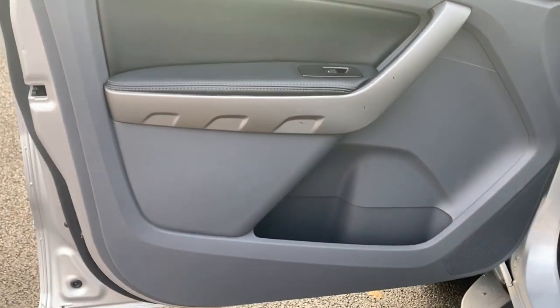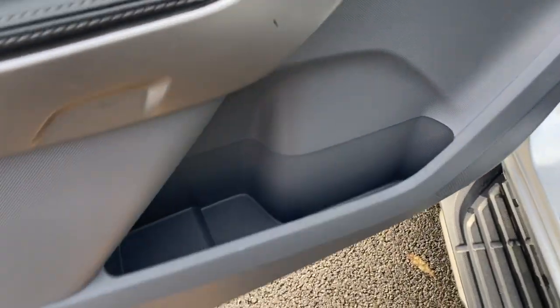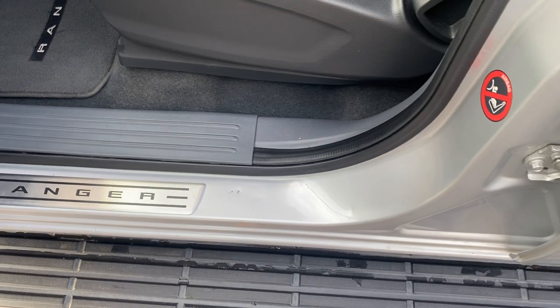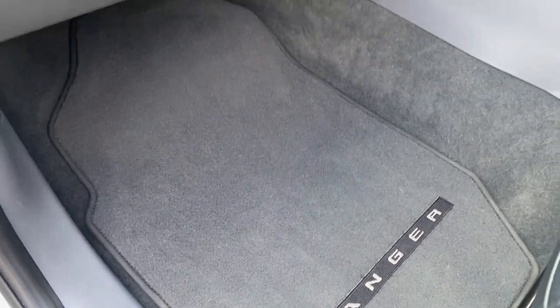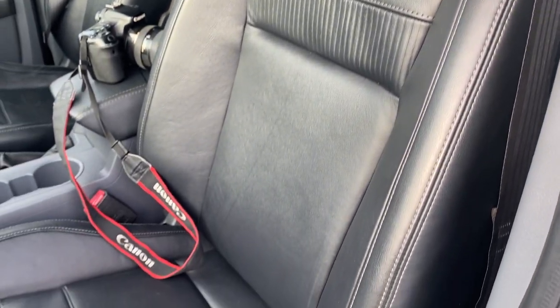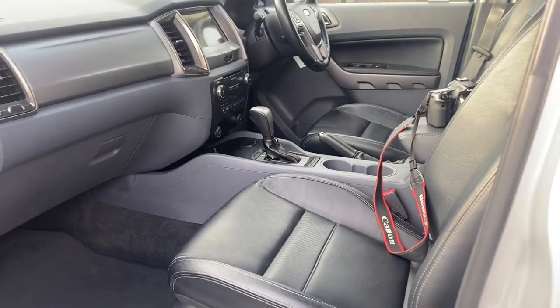Passenger door card — a couple of minor little marks on there but the door card itself all pretty clean and tidy. Entry seals — couple of minor marks there, looks like they've caught the seat belt in it. Carpets — look at your carpets underneath your seats. When these pickups are worked hard you're never going to get them clean, but the carpets are nice and clean and tidy on this one. Glove box all good. Fascia of your glove box, top of your dashboard — all clean and tidy. Passenger seat trim again clean and tidy.